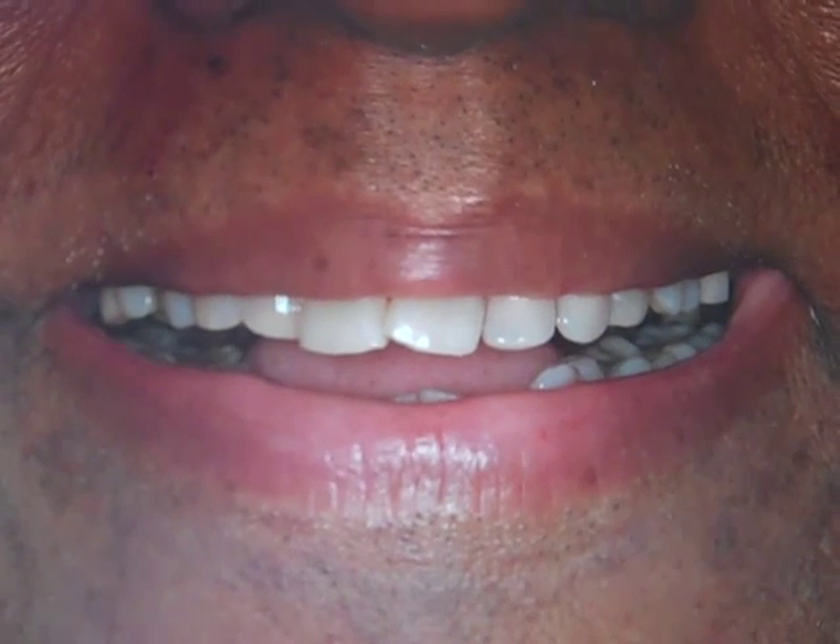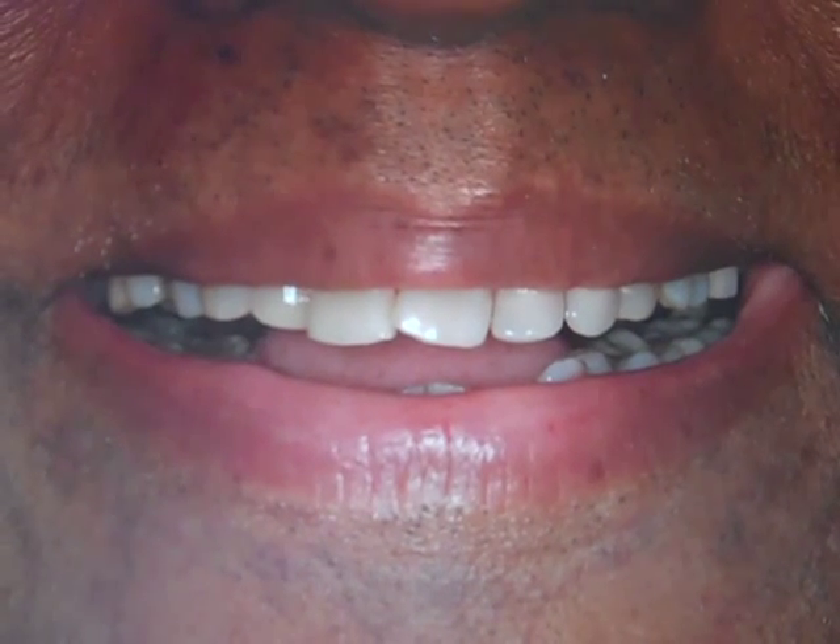Even removable partial dentures can give us a good natural smile in the end that doesn't have to look false or artificial.